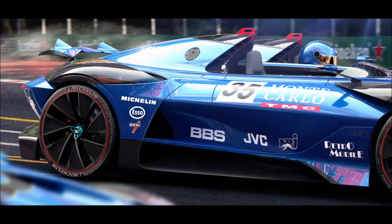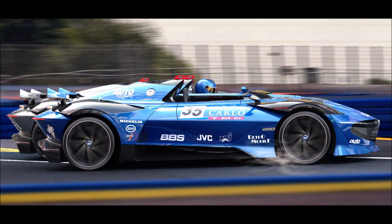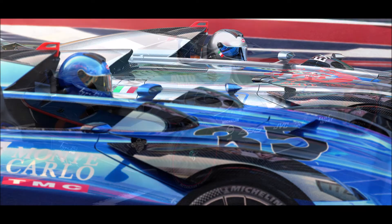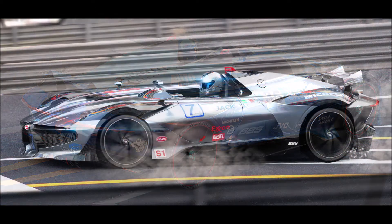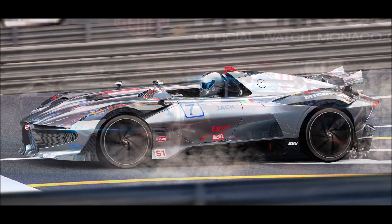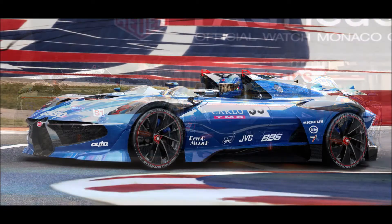Let me know what you guys think about this concept — the Bugatti Type 251 Evo — down in the comments below. If you enjoyed the video today, make sure you give it a thumbs up. It helps get it up in the rankings so more people can see it and we can have a bigger discussion on the Type 251 Evo concept.